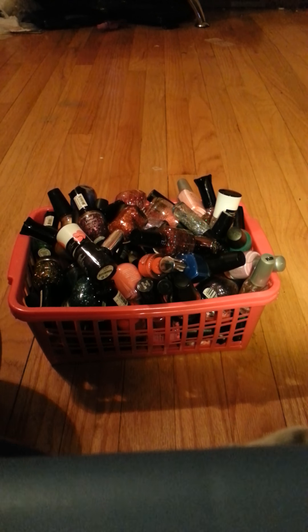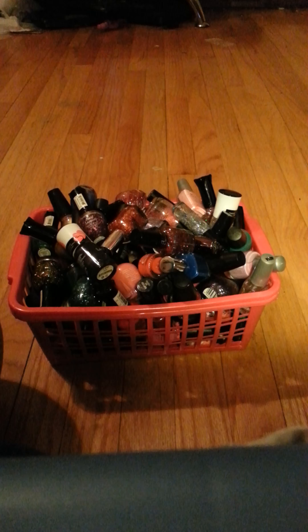Hey guys, today I want to do a soft spoken ASMR video. In this video I will be chewing gum and showing you guys my nail polish collection. Okay, so let's get started.